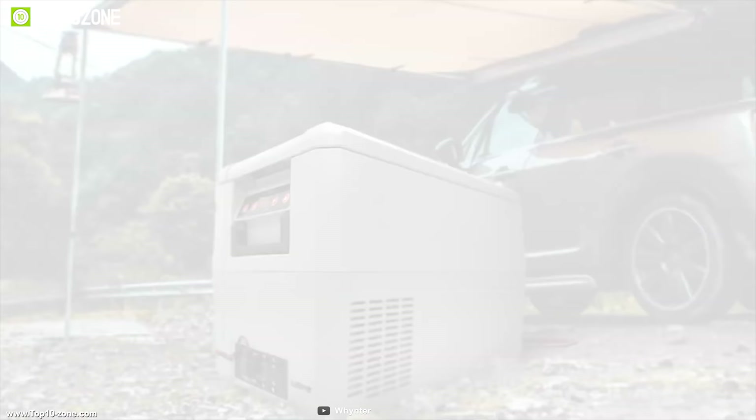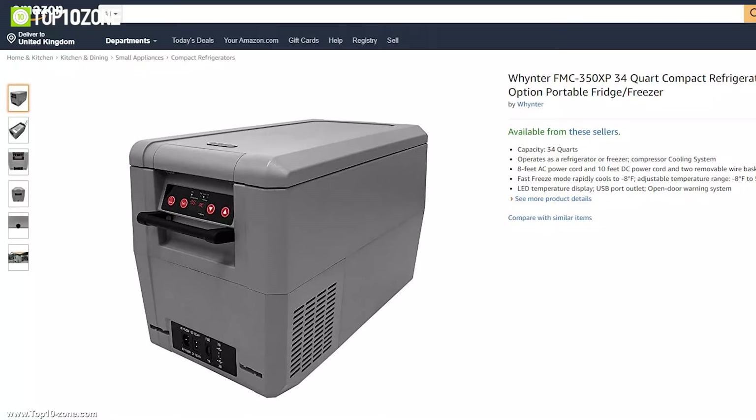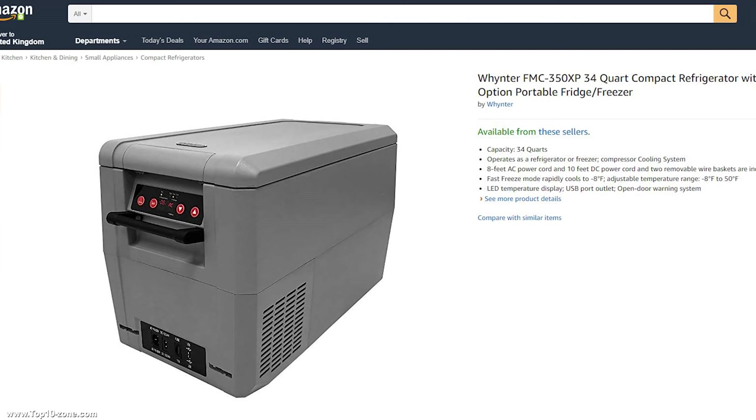If you are in the market for a portable refrigerator freezer for your road trip, then the Whynter FMC 350 XP can be the right choice for you. You can get this refrigerator freezer on Amazon.